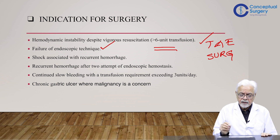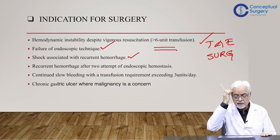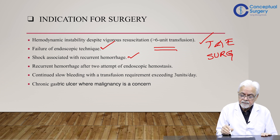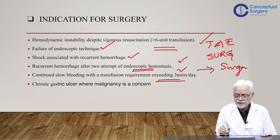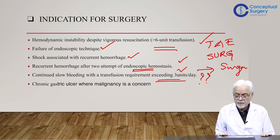Another indication is failure of endoscopic techniques. Shock associated with recurrent hemorrhage — where bleeding was initially controlled but then recurs massively — is also an indication for surgery. Additionally, recurrent hemorrhage after two attempts at endoscopic hemostasis, and continued slow bleeding with a transfusion requirement exceeding three units, are considered indications, though the latter is a more borderline case.